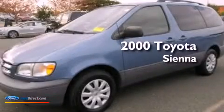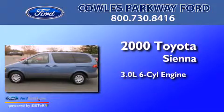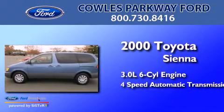This is a 2000 Toyota Sienna. It has a 3.0-liter 6-cylinder engine and a 4-speed automatic transmission.